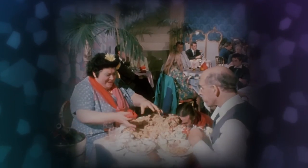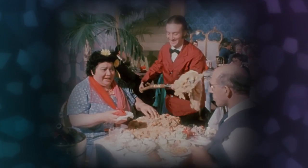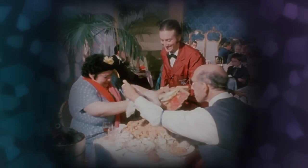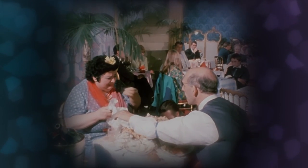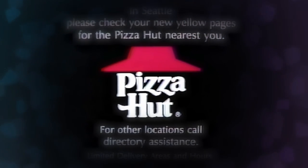All this mud in 45 minutes. I can hardly get my breath. It's intake, Jesse, not output. In Seattle, please check your yellow pages for the Pizza Hut nearest you.